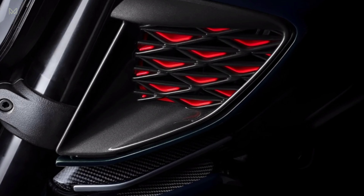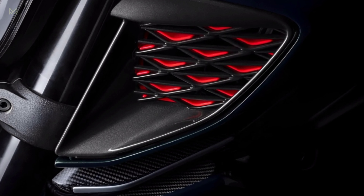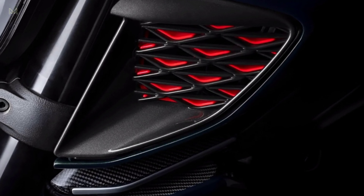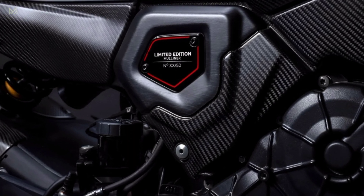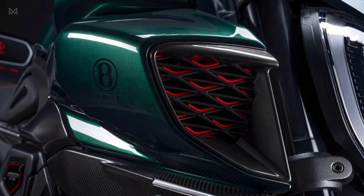The Diavel for Bentley's forged aluminum wheels are specific to the model. The wheels were painted dark titanium satin before highlights were machined. Like the Batur, the Diavel features bright red Brembo calipers.